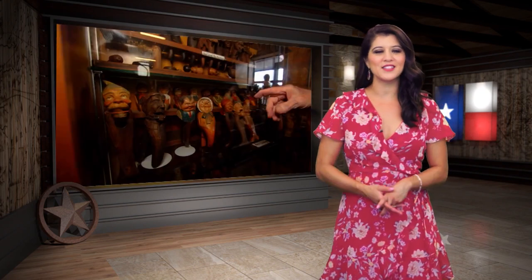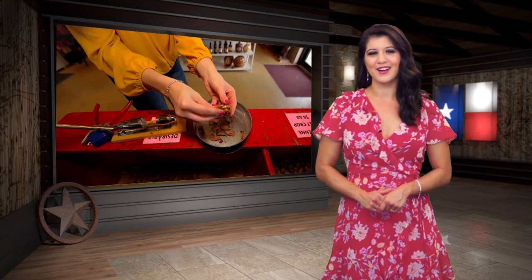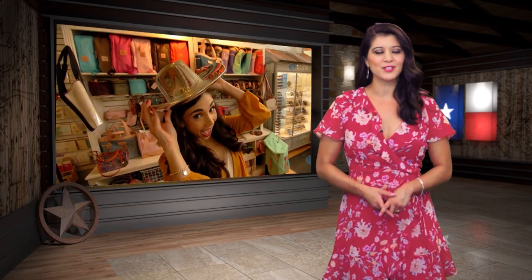Here on YOLO Texas, we always love visiting the small cities that give Texas so much of its great character. So when we were invited to check out the charming city of Seguin, you know we were down for the trip. It's a place that's been getting a lot of buzz recently, so we sent YOLO Texas team member Ariel to see what the fuss was all about.